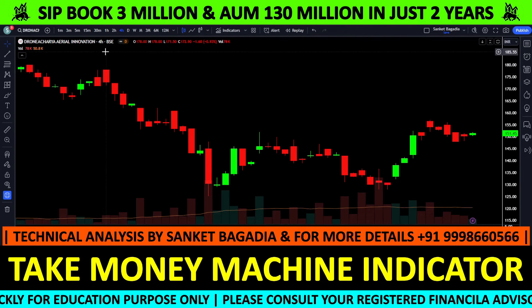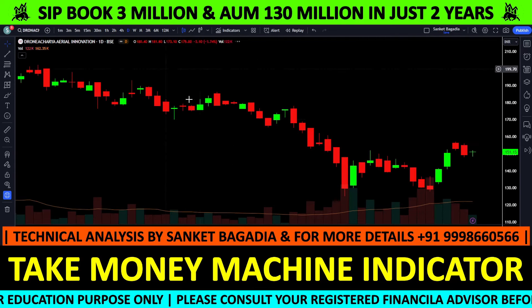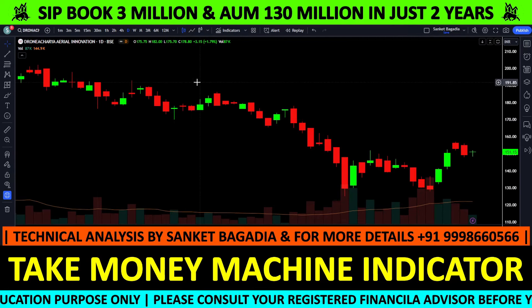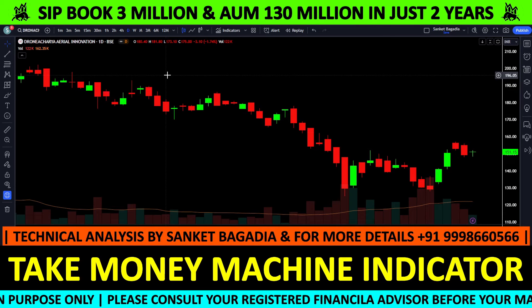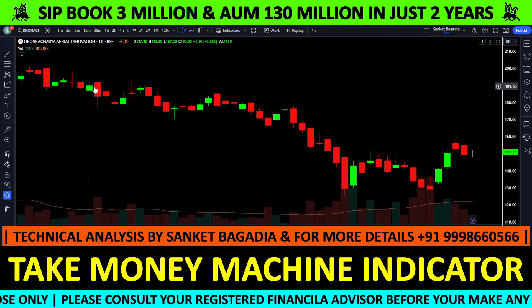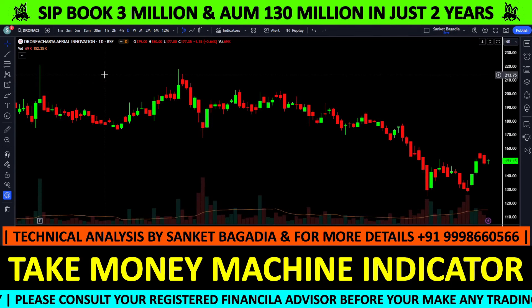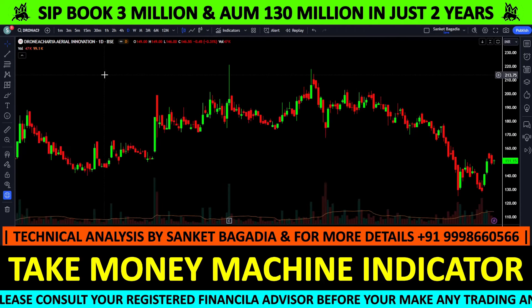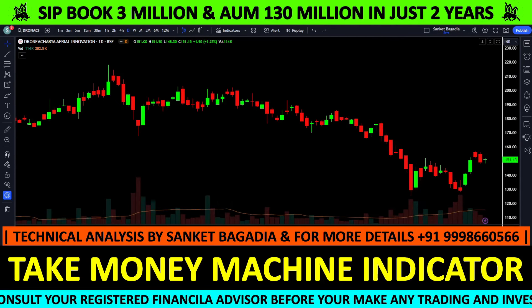Stop-loss के लिए 127 rupees maintain करना है। मैं clearly कह रहा हूं कि stock technically 125 से नीचे नहीं जाएगा — bottom बन चुका है। ऊपर की side पर 180-190 और 200 तक के high levels आसानी से देखने को मिल सकते हैं।